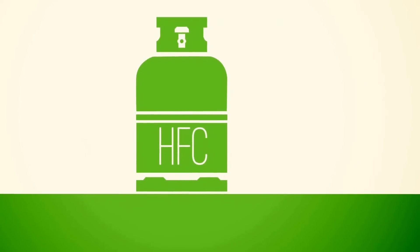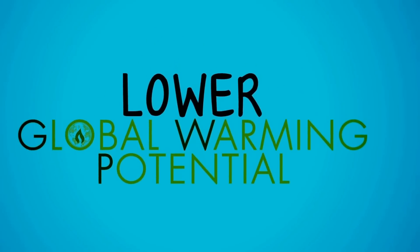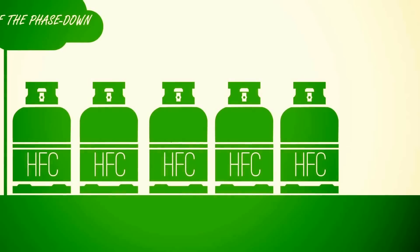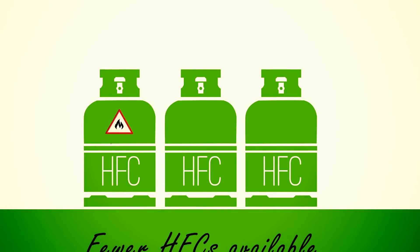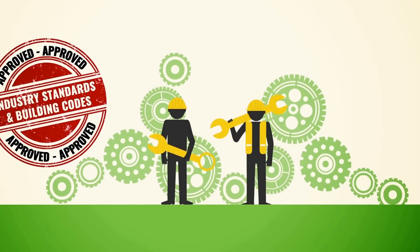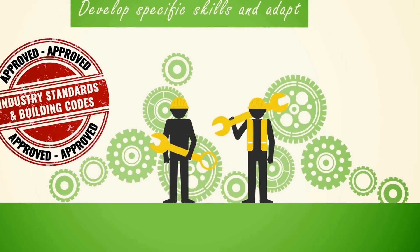Industry end users will therefore need to make the transition to refrigerants with a lower global warming potential. As a result of the phase-down, there will gradually be fewer HFCs available. Those that are available are likely to be flammable, toxic, or operating at high pressure. This will require the workforce to develop specific skills and adapt to the relevant industry standards and building codes.